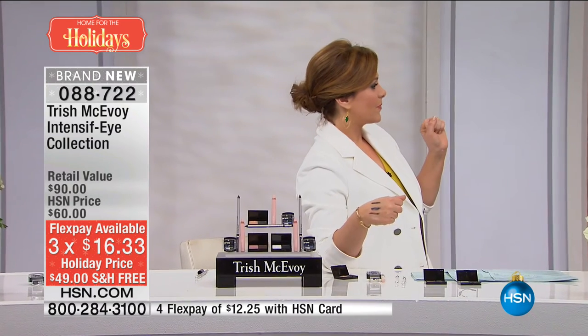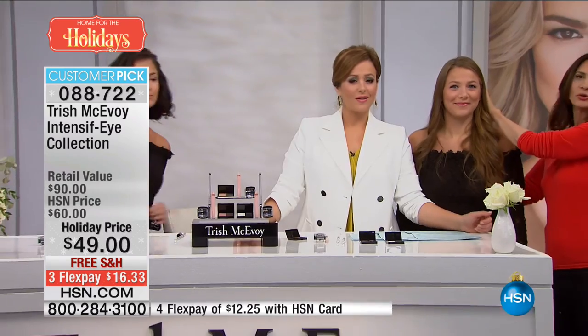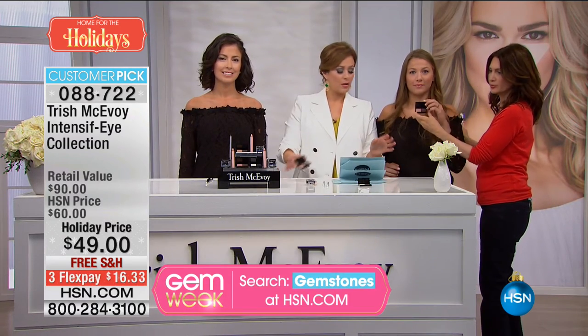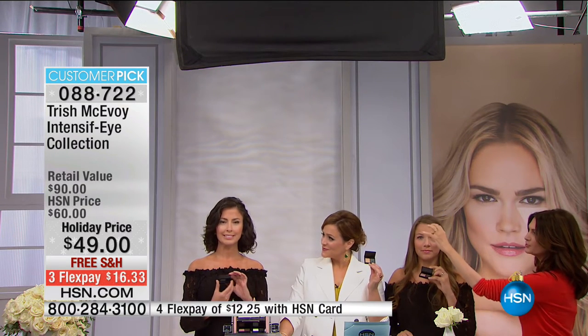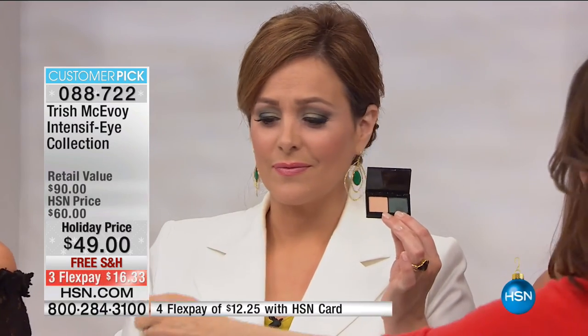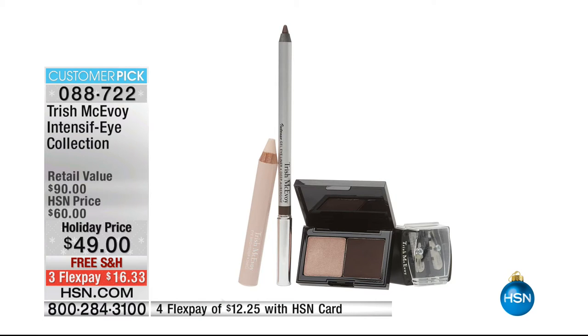Could the two of you come over here? We have deep aubergine right here. Can we get close to Leslie? I'm wearing the emerald. This is the deep aubergine look. Leslie has the emerald. We also have our Arabian Nights — three different looks. Can we show them face by face by face? Be sure, girls, that you hold your pencils so they see everything they get. Everybody's getting that three-piece set. $90 value — this is 50% off retail today. Customer pick sets. Everybody's getting the sharpener as well — a customer-pick sharpener. So really, it's a four-piece set. 088722 is your item number.